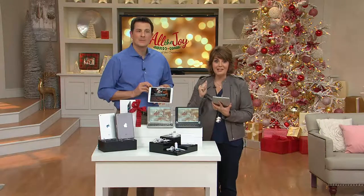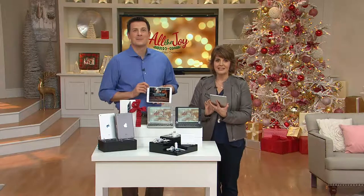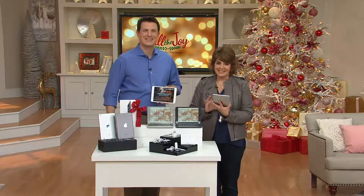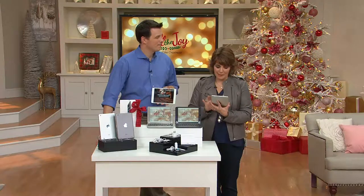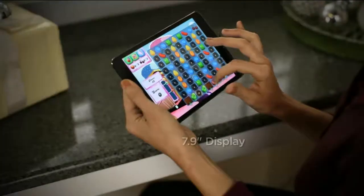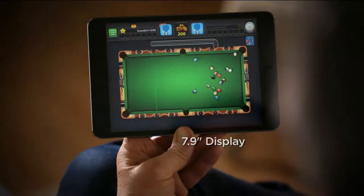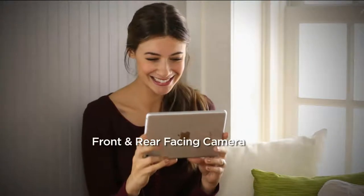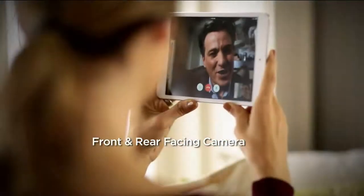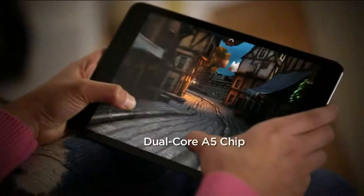Siobhan is calling in. She's interested in getting an iPad Mini for her daughter so she could play some games. Siobhan is a school bus driver who gets to bring her daughter on the bus with her, so she thought it would help a lot on trips. Anytime you're stuck somewhere with nothing to do — at the doctor's office, waiting for soccer practice — this device keeps you entertained.